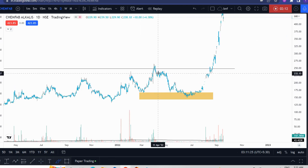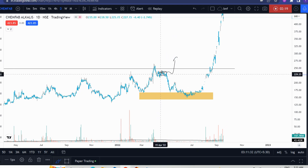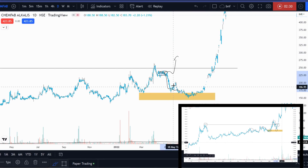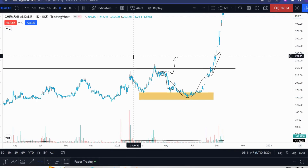I entered somewhere here, expecting a big breakout from here. But it didn't turn out that way — the market came down. And I was very relaxed because I knew that the market had behaved the same as BDL, so we could take ChemFab the same way: the test would continuously give us a rally, then we would give it. And that's the thing.